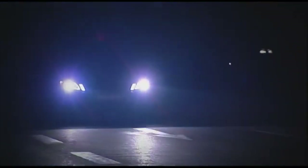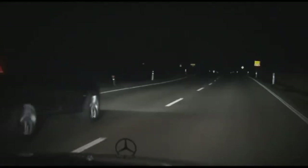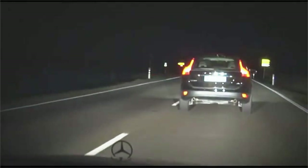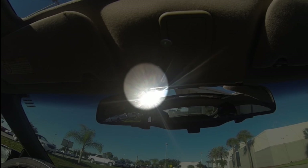Remember that night coming home, and there was this nice person driving behind you with his high beams on? You'll never again be blinded by a high beam with the HD rear view mirror's anti-glare, which protects you from any high beam of light.